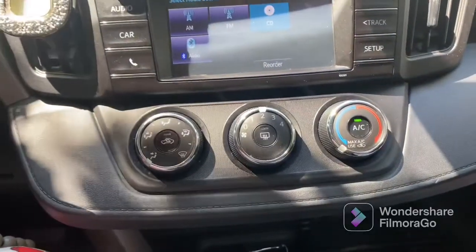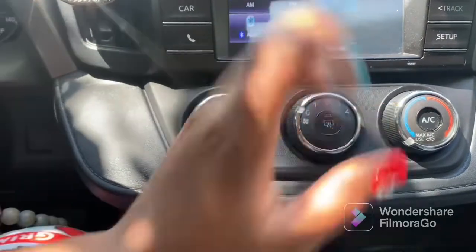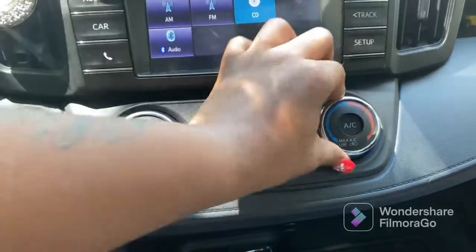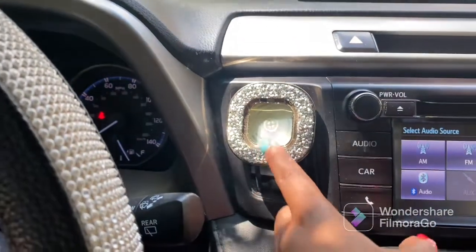These three controls deal with the air — how high you want it, the lowest setting, and what mode you want it on. And of course this is the AC and heat.